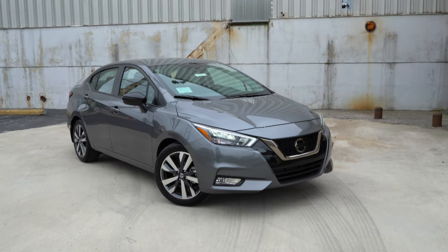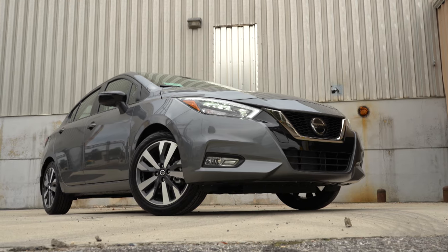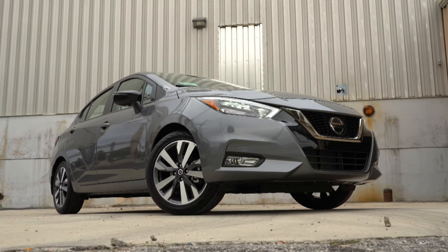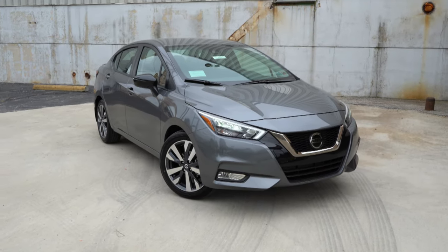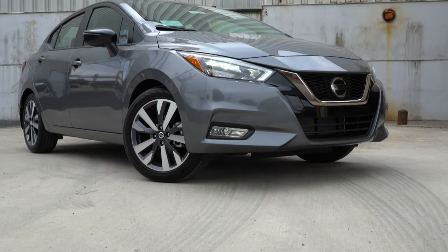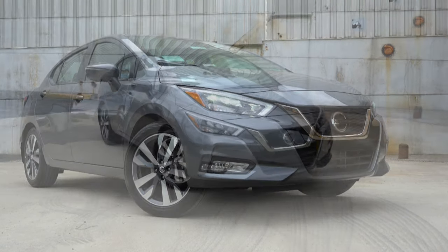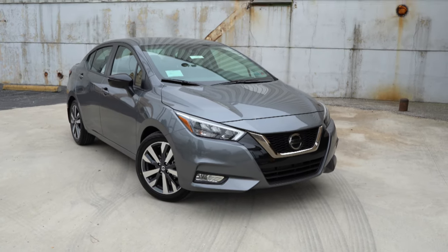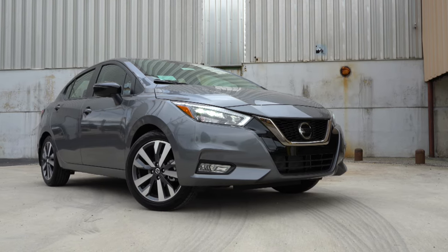If you compare this new 2020 redesign to the 2019 Nissan Versa, I guarantee you this thing looks so much better than the previous generation — which is awesome considering the price point. The new design is 2.3 inches lower, 1.8 inches wider, and 1.6 inches longer than the previous generation. When you put that together, you inevitably get a better-looking car, and the Versa now clearly looks like it belongs in the Nissan lineup.